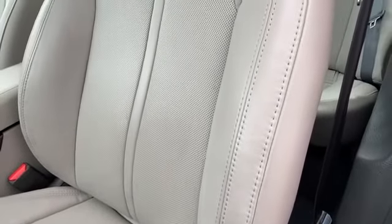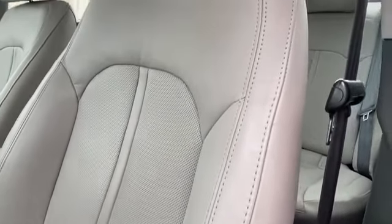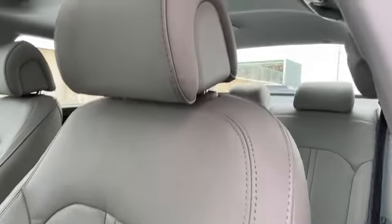Power outlet, rear spoiler. Schedule a test drive now before this model is gone.